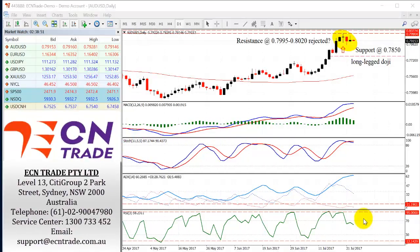Since the Australian dollar posted a classic long-legged doji last Thursday, the market has been a little bit indecisive, still maintaining a cap around 79.95 to 80.20. Now sees a minor resistance coming in now at 79.60.